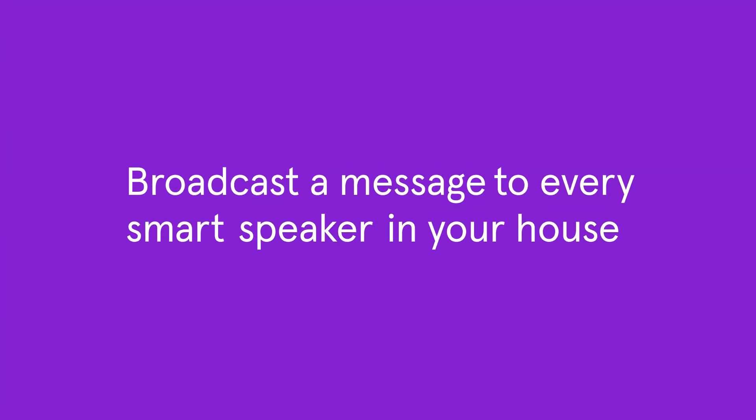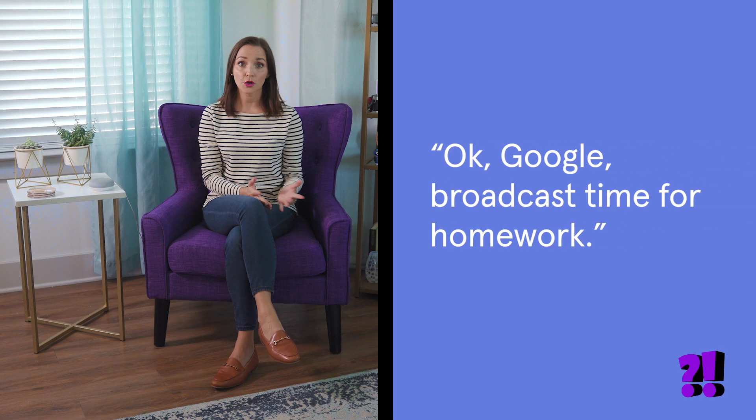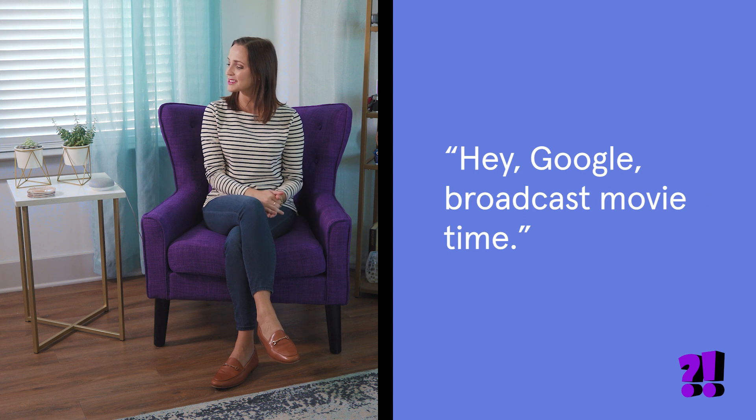Did you know you can broadcast a message to every Google Home or Amazon Echo device in your house at the same time? And it's really easy. If you have a Google Home device, just say: "Okay Google, broadcast time for homework" or "Hey Google, broadcast movie time."